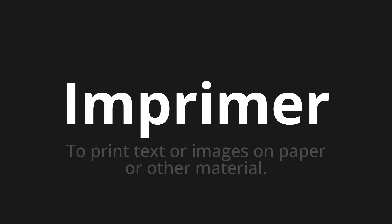Welcome to How to Pronounce. In today's video, we'll be focusing on a new word that you might find challenging or intriguing. So let's dive into today's word, which means to print text or images on paper or other material.